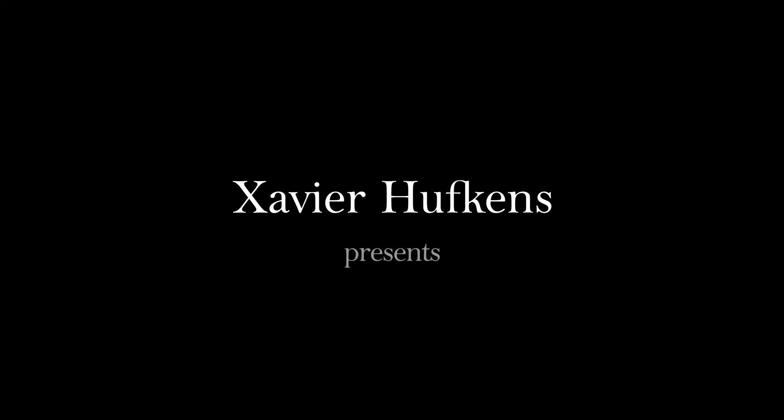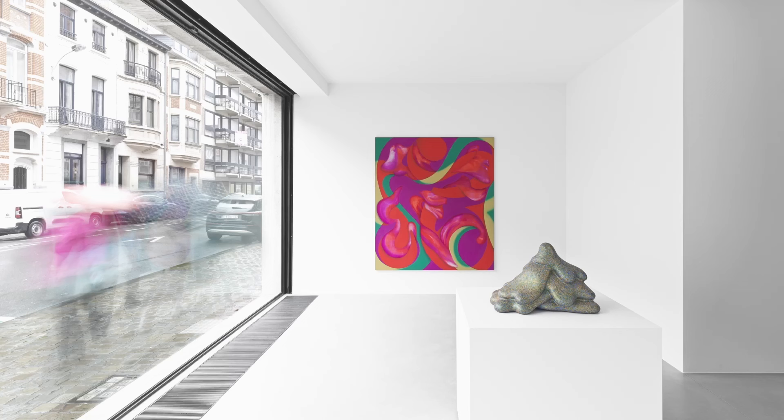So Lesley, the exhibition here at the gallery shows your paintings together with a selection of ceramics by Kent Price, who sadly passed away in 2012. You made all the exhibited works during the last year, knowing a selection of works by Price which would be shown as well.